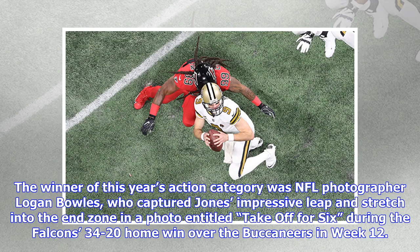The winner of this year's action category was NFL photographer Logan Bowles, who captured Jones' impressive leap and stretch into the end zone in a photo entitled 'Take Off for Six,' during the Falcons' 34-20 home win over the Buccaneers in Week 12.